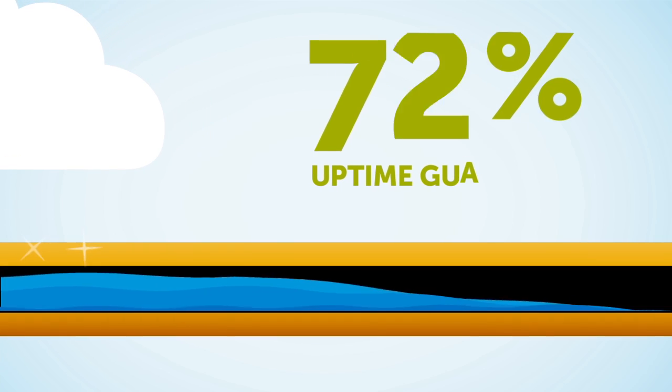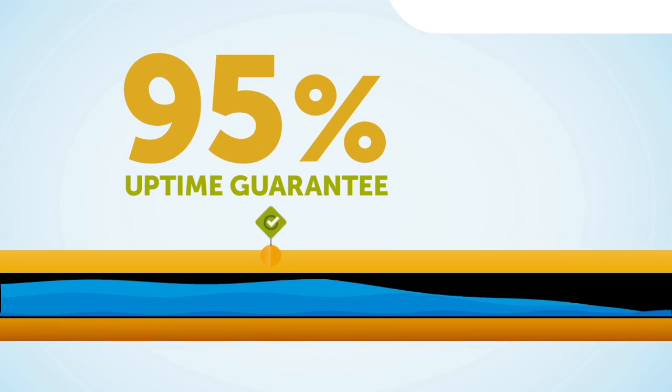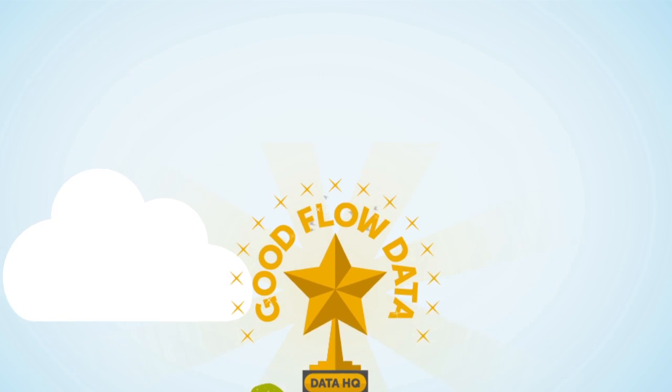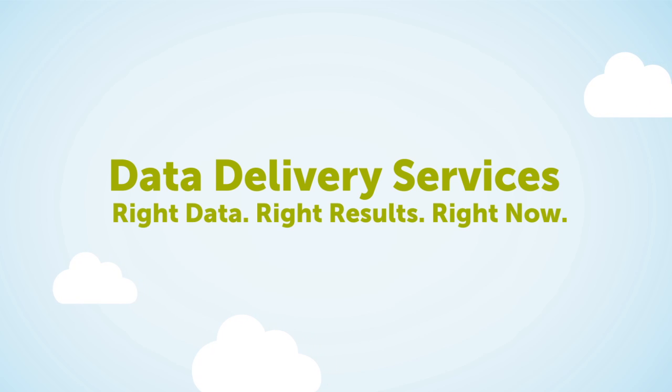And the best part? It's all guaranteed. With our 95% uptime guarantee, we promise we'll do whatever it takes to ensure you have good flow data. Getting great sewer flow data without a lot of pain and suffering isn't just a pipe dream — it is possible. Let DDS empower you with smart data, and leave the rest to us.